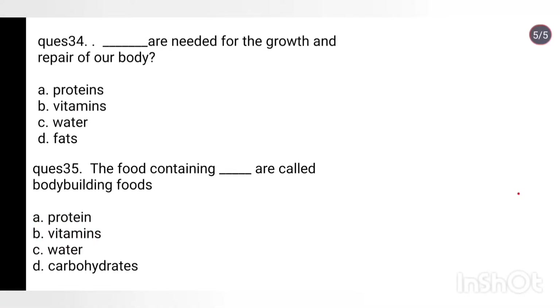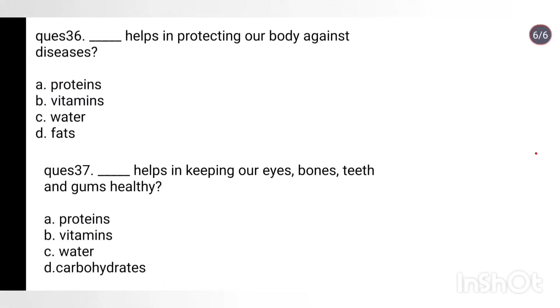Question 34: What are needed for the growth and repair of our body? Options: proteins, vitamins, water, fats. Answer: Proteins. Question 35: The food containing which nutrient are called bodybuilding foods? Options: proteins, vitamins, water, carbohydrates. Answer: Proteins. Question 36: What helps in protecting our body against diseases? Options: proteins, vitamins, water, fats. Answer: Vitamins.